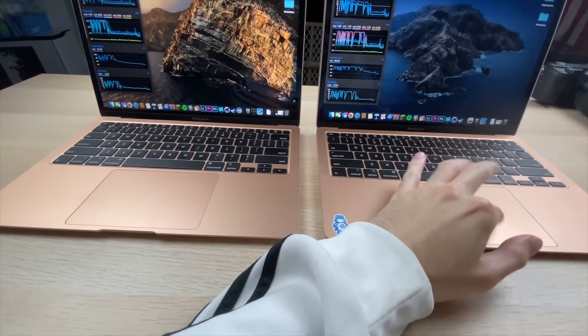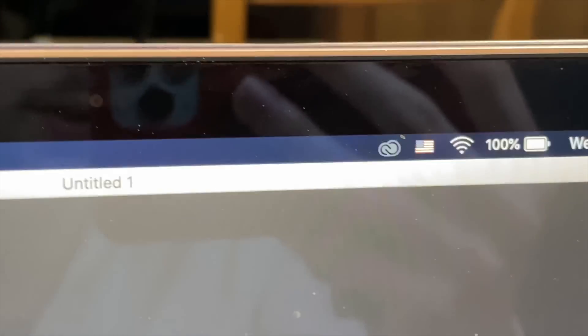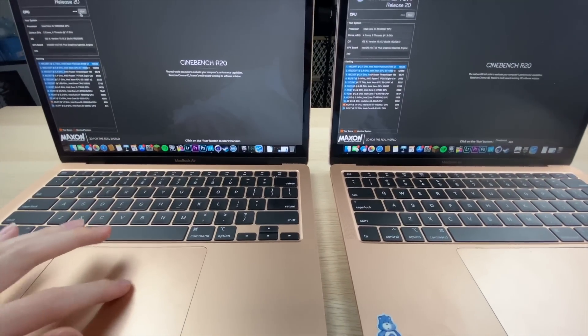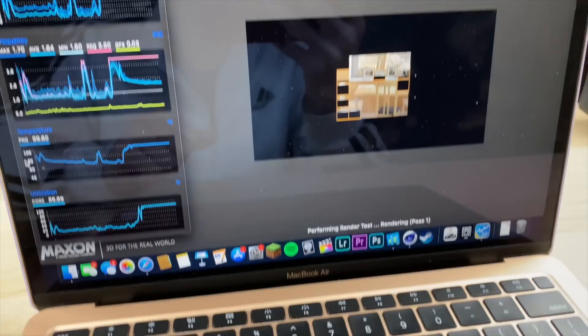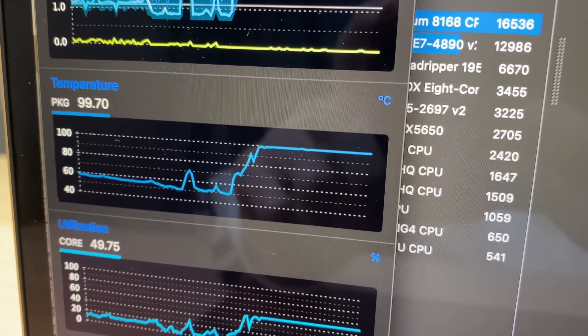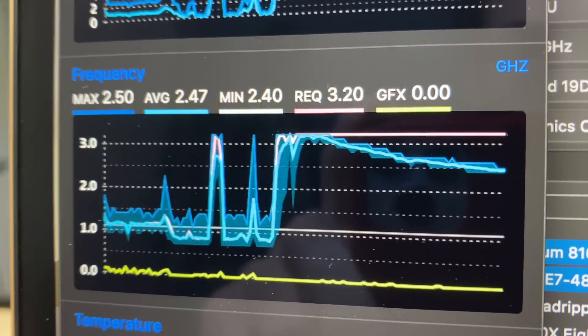Opening Cinebench 20 on both laptops — both are still at 100% battery, so power efficiency seems okay so far. Fan speeds are already ramping up in the quad-core. The temperature has already reached 99 degrees on one machine. Looking at frequency: the i3 is maxing at 2.5, average 2.4, while the i5 max is 1.7, then 1.6, average 1.59.